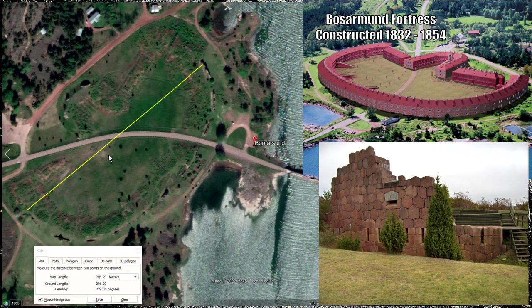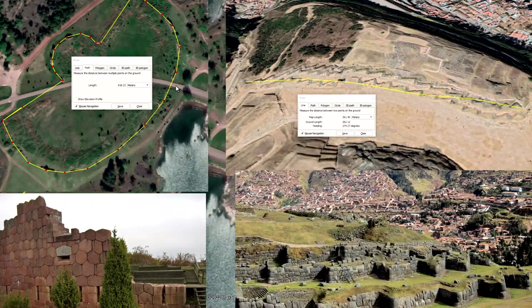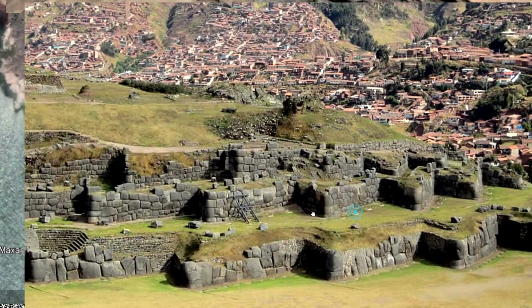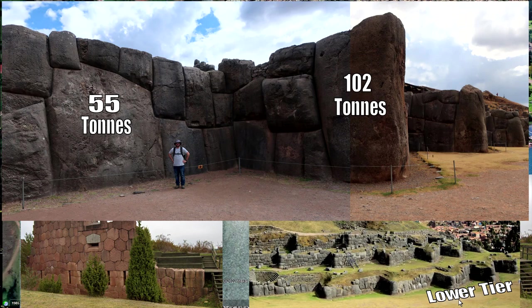Comparing in size to Sacsayhuaman in Peru — if you trace out the whole perimeter wall it's nearly 920 meters, probably a little bit longer. However, Sacsayhuaman has multiple tiers, whereas Bossamund just has one ring going around. The attention is focused on the north wall and the northern section, but the other sides don't have the giant stones — those are only on the lower tier.